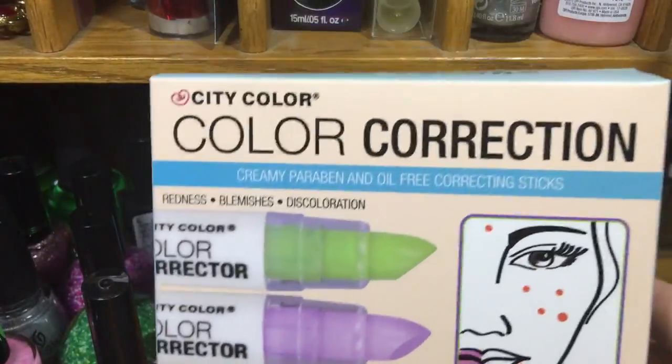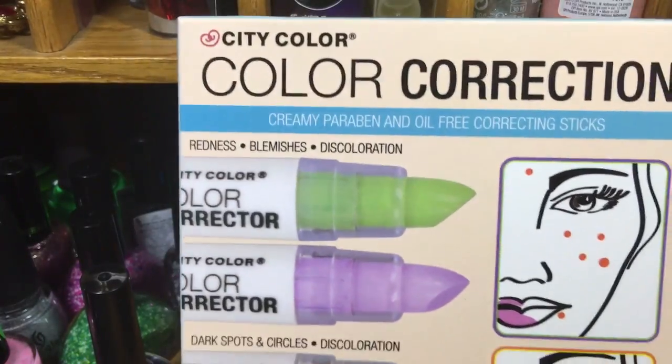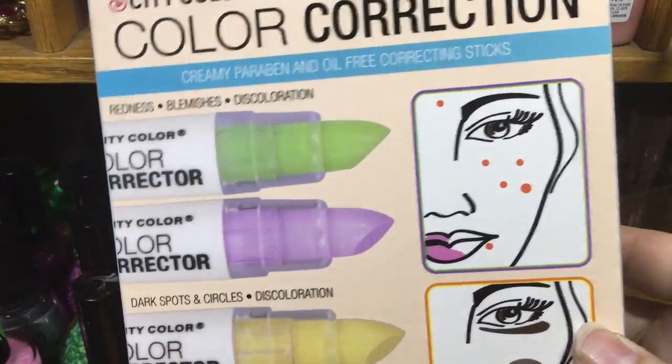I also picked up this at Ross — this is the City Color color correction palette. I figured if I tried one of those clown contouring looks, this would be good for that. It might be really awesome, so I figured I'd give it a shot for five bucks.